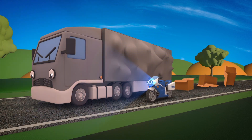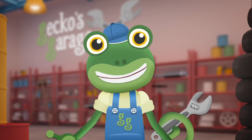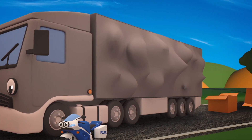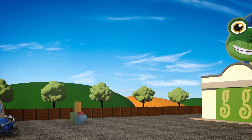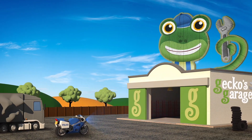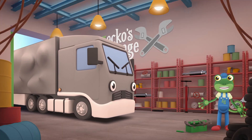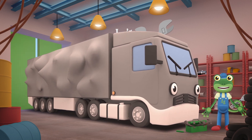Millie the police motorbike has had to stop Larry the lorry! He delivers parcels and packages all over the country! He looks so full, his sides might burst! Millie needs to escort Larry to Gecko's garage so that we can help him! Carriage doors open at speed - it's time to help a vehicle in need! Hiya Larry! It looks like you're carrying too many packages and they haven't been loaded very well! Shall we take a look?